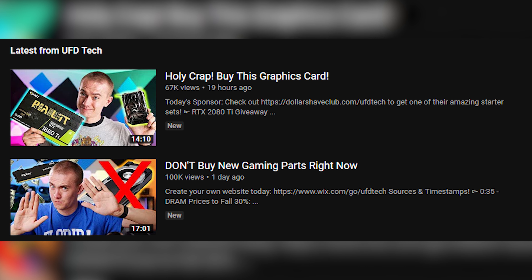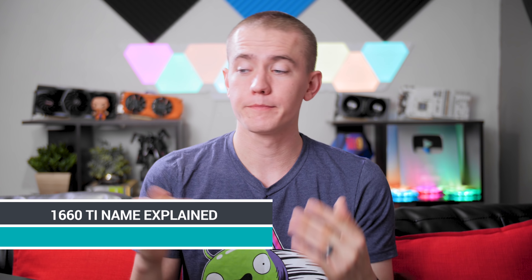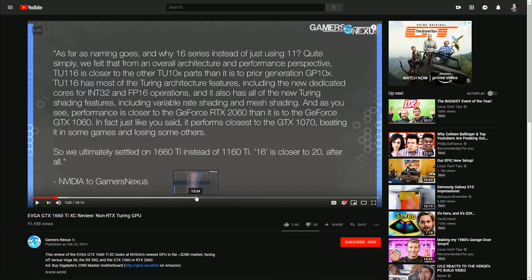Let's talk briefly about the 1660 Ti — our review came out yesterday. I want to mention that we released two videos in a row: one saying 'don't buy stuff,' then the next saying 'buy this graphics card.' I did say in the first video to wait a day because the 1660 Ti was coming, so I was correct on that. As for why it's called the 1660 Ti — Gamers Nexus got a comment from Nvidia on it, and it's the dumbest thing ever. They said the chip is TU116, and '16' is closer to '20' than '1160' is, and Turing is closer to the 20 series than the 10 series — so they'll call it the 1660 Ti. That's just dumb.